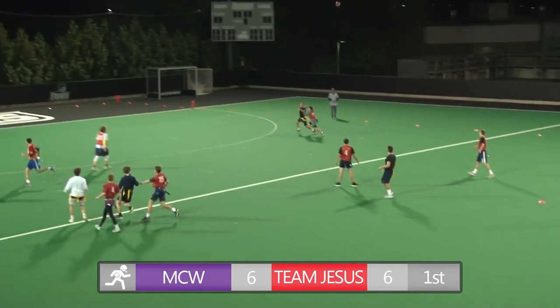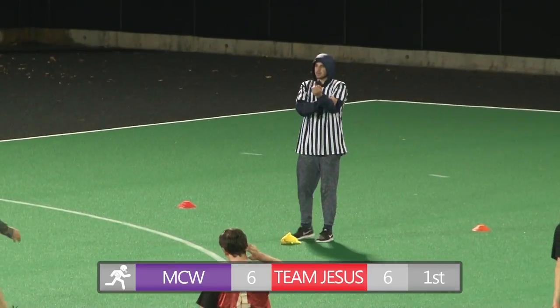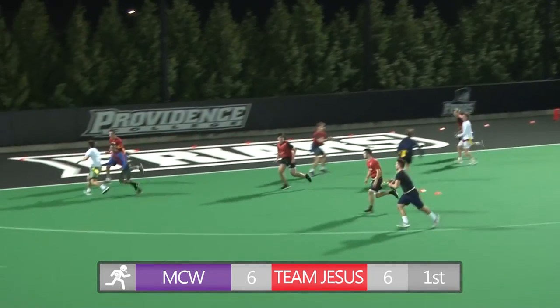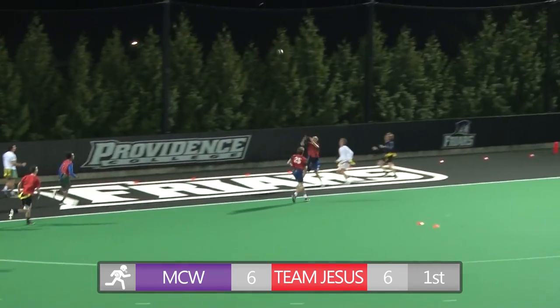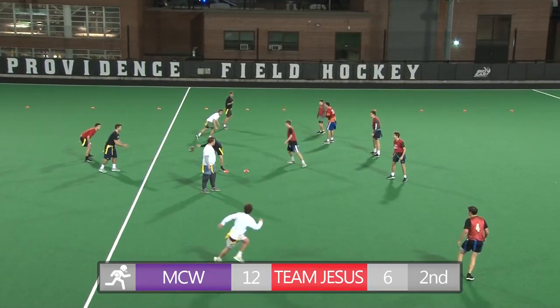On that possession, they throw it down the field — incomplete. However, pass interference was called, giving them the ball at the goal line. Mario Kart Wii looking for a score before the half. Quarterback rolls out, he's got nobody to the left, fires back to the right — it's bobbled and caught. Touchdown, Mario Kart Wii, 12-6.